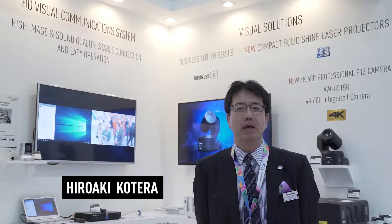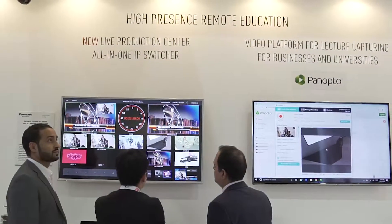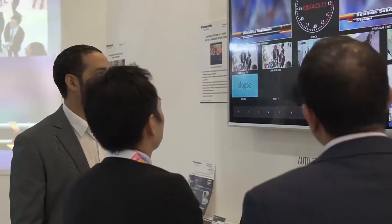Hello everyone. My name is Hiro Kotera. Welcome to GITEX 2018. This year Panasonic is showing several visual solutions focusing on education, corporate, and live entertainment.